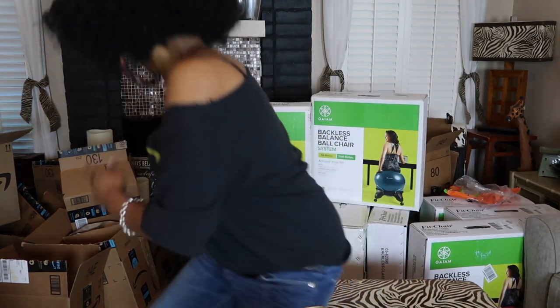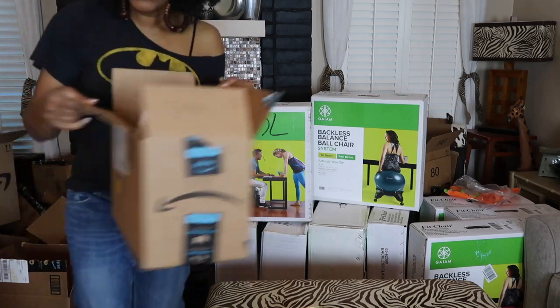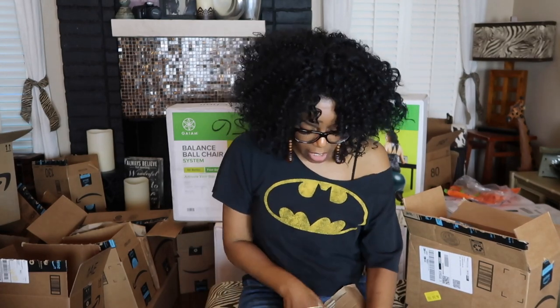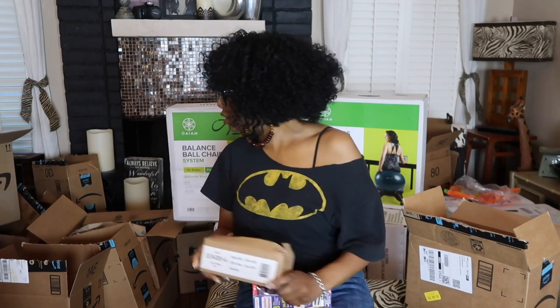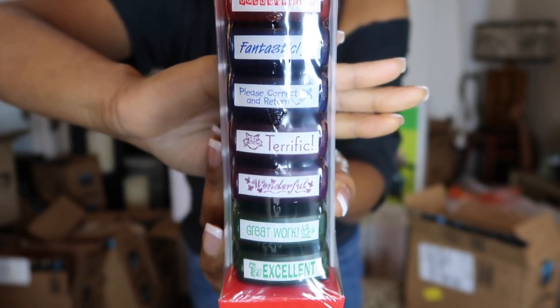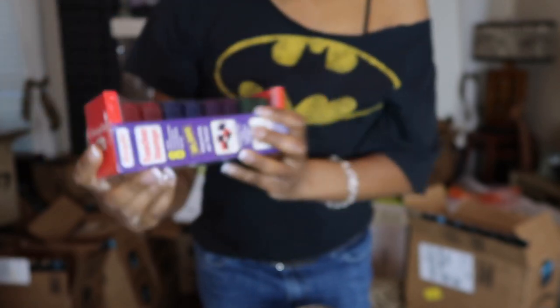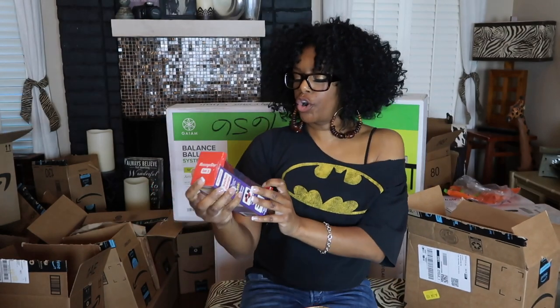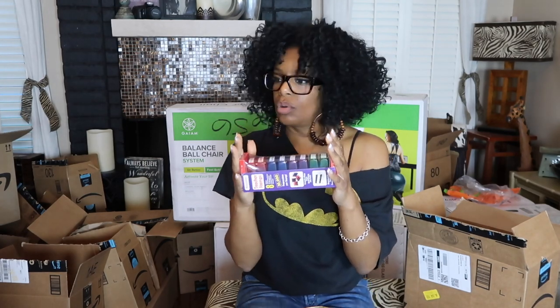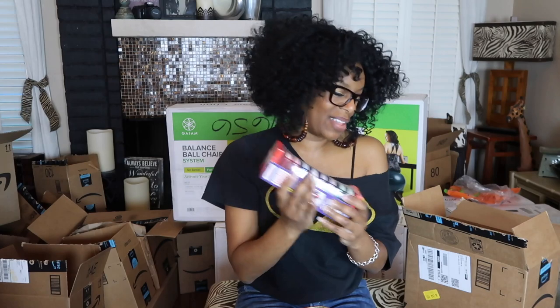The other thing I got, which is so awesome — I got a stamper. So I can stamp papers and stuff like that. What do they have on here? Amazing. Way to go. Fantastic. Please correct in return. Great work. Excellent. So I want to do positive reinforcement in class and let the kids know that I'm excited about the work that they're handing in. So this is a stamper and I'm really excited about this. It was a wish list and I got my wish. This is like better than Christmas.